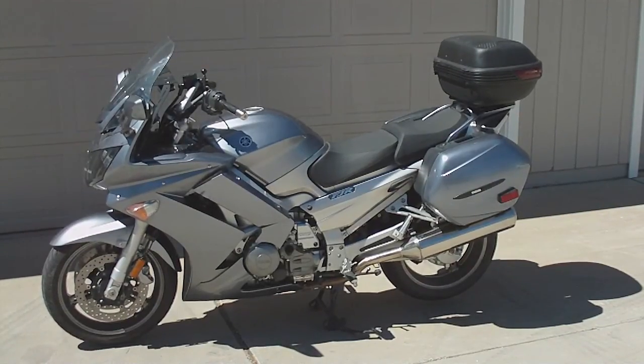In any case, this bike has 17,000 miles and it's in really excellent condition.